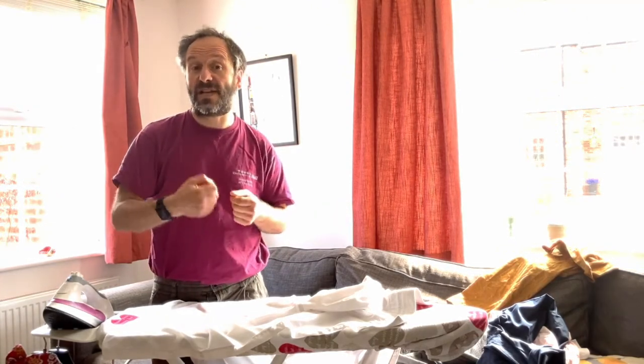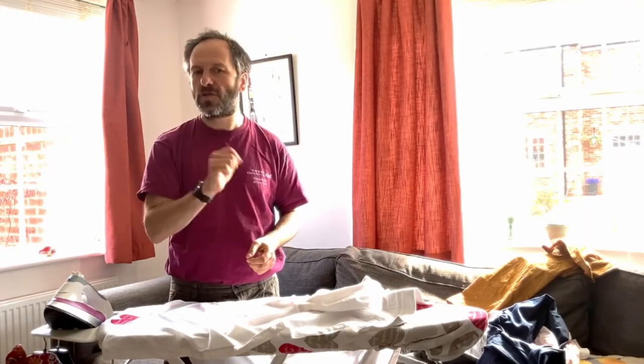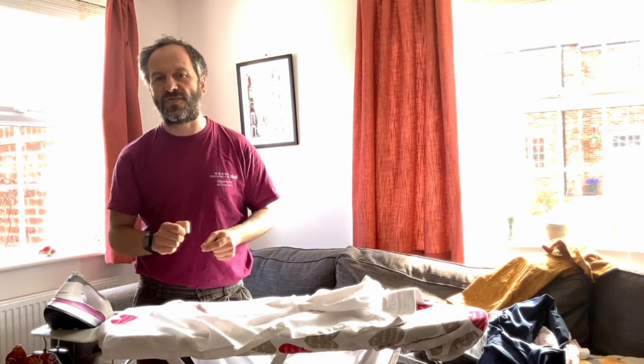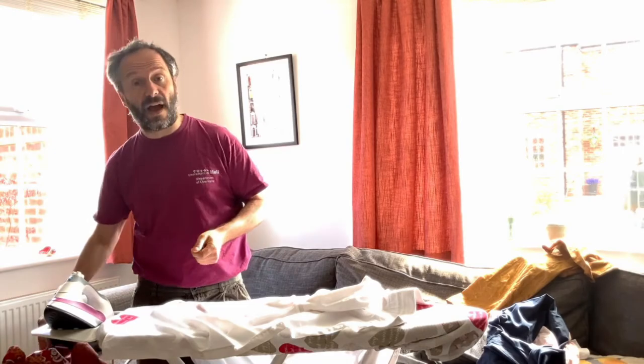And the net result is that it doesn't do much to reduce the list of chores. I still have to do the ironing, but now I have to apply the starch to boot. What I need is a permanent version of starch — and that's exactly what I get in easy-iron clothing.